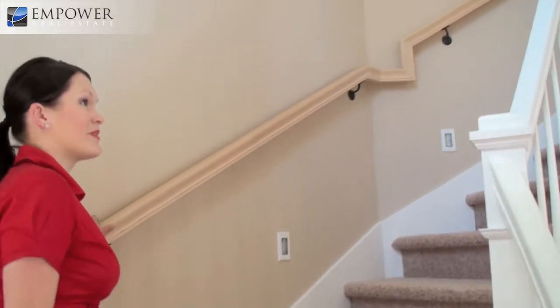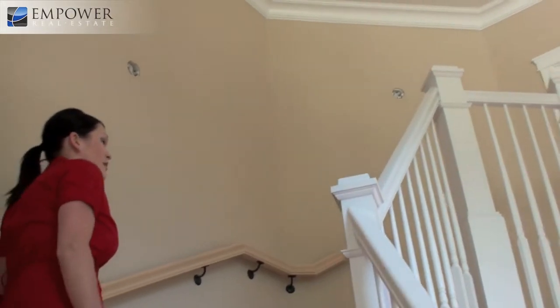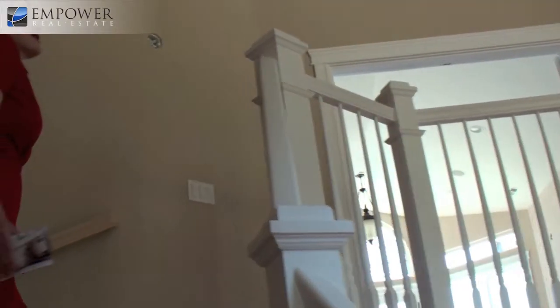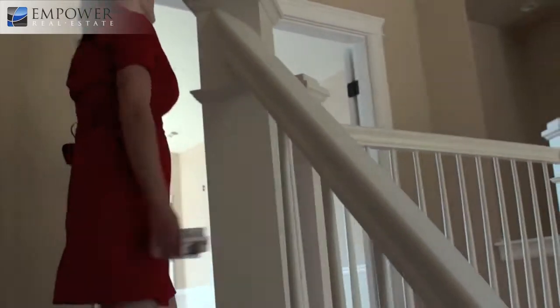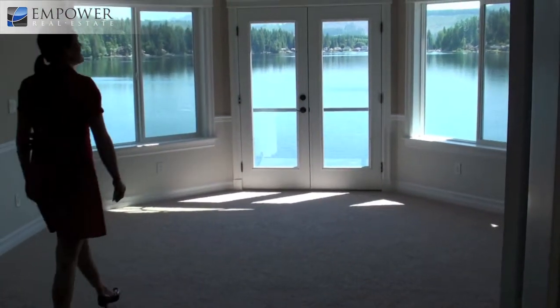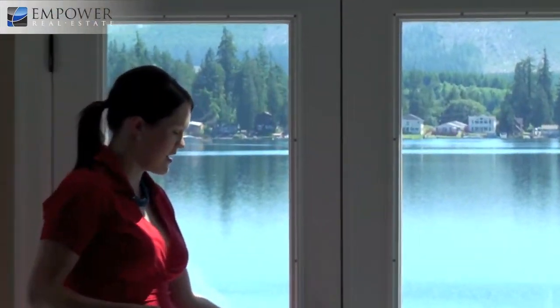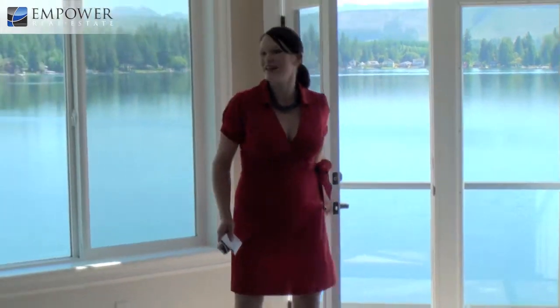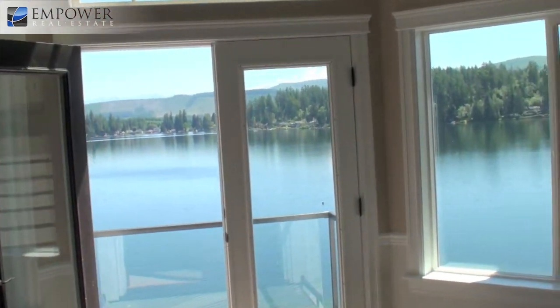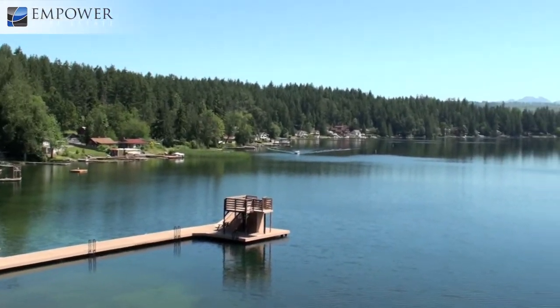The master suite in this house is one of the most beautiful master suites I think you can find, especially at this price point. You get a stunning view, a Juliet balcony — it's just super grand and beautiful. You have vaulted ceilings and a balcony. It's not a huge deck but a nice space where you can put a little bistro table and have your morning coffee.